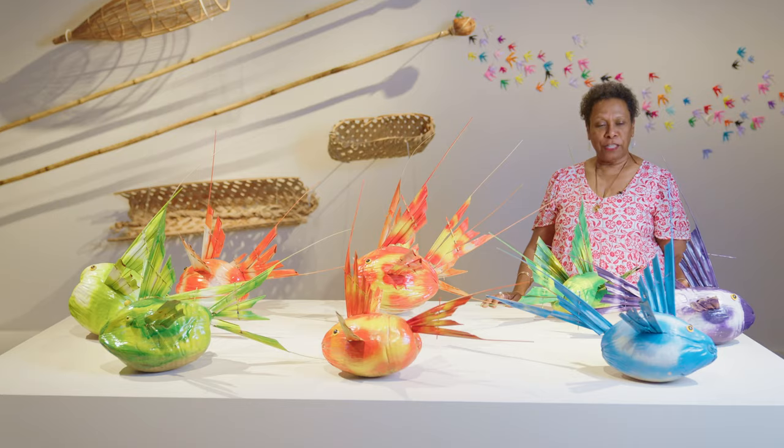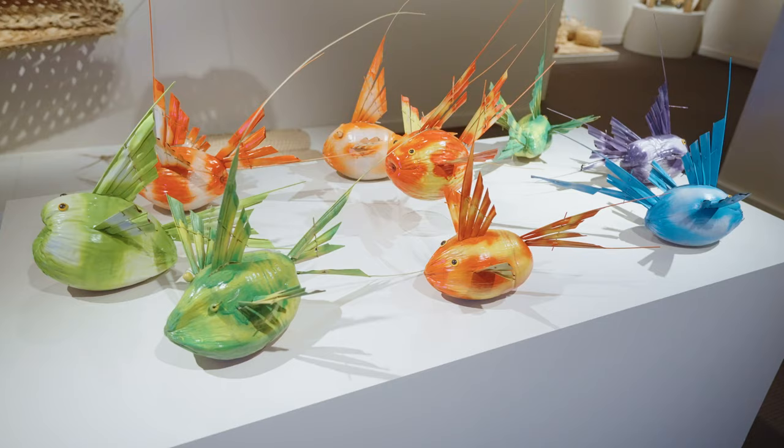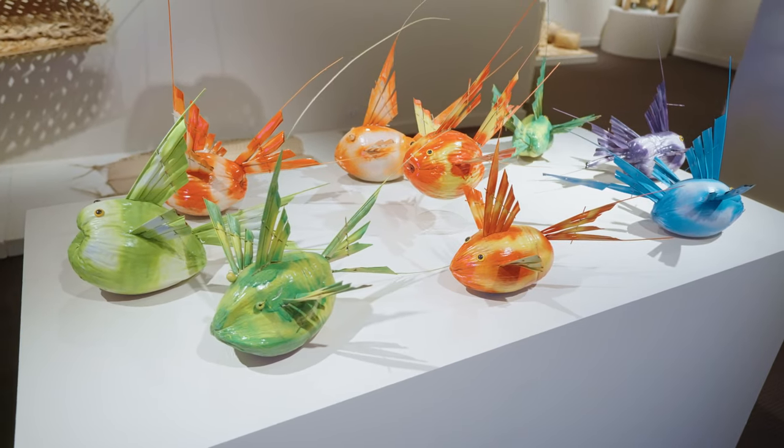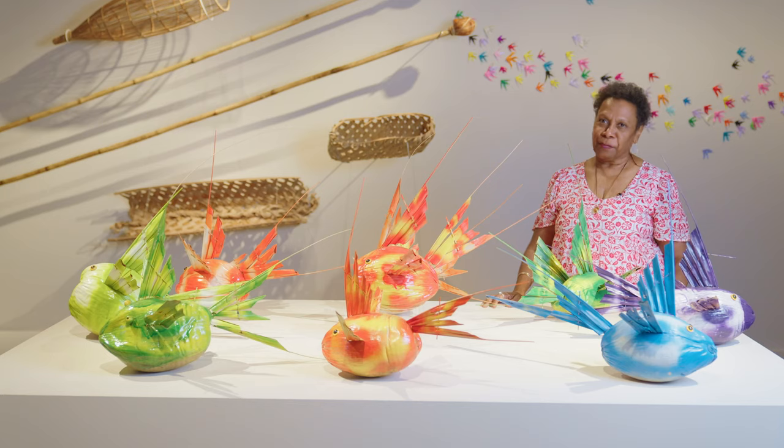But for me, this 2009 winning piece from this old fella was fantastic. And so when I saw it, I knew — yep, it had to be in this exhibition.